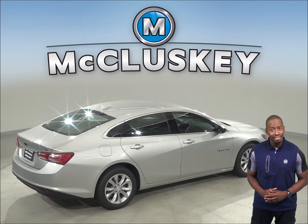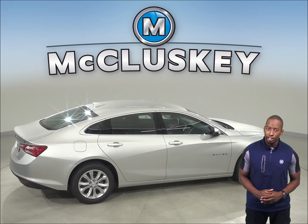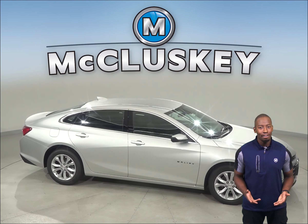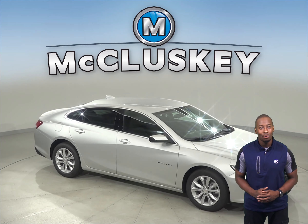Come on down to McCluskey and take the 2020 Chevrolet Malibu on a free 48-hour test drive. Once you buy it, we can cover it with our free lifetime mechanical warranty.